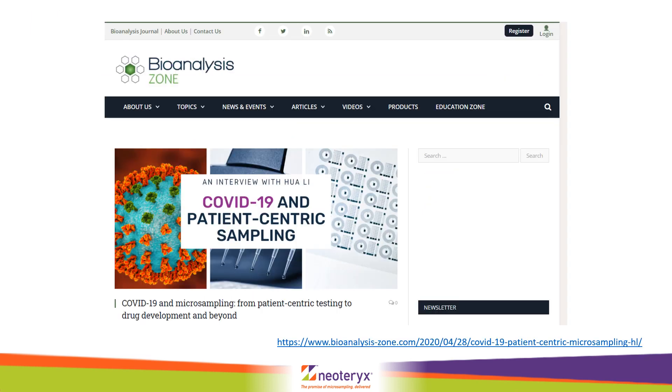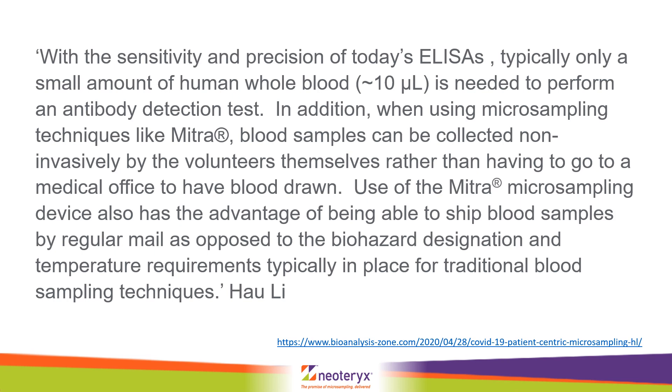Recently, Dr. Lee has been interviewed by Bioanalysis Journal regarding the role of patient-centric sampling with the COVID-19 epidemic. This is an excerpt of what she had to say on the topic: 'With the sensitivity and precision of today's ELISAs, typically only a small amount of human whole blood is needed to perform an antibody test. In addition, when using micro-sampling techniques like Mitra, blood samples can be collected non-invasively by the volunteers themselves rather than having to go to a medical office to have the blood drawn. Use of the Mitra micro-sampling device has the advantage of being able to ship blood samples by regular mail, as opposed to biohazard designation and temperature requirements typically in place for traditional blood sampling techniques.'